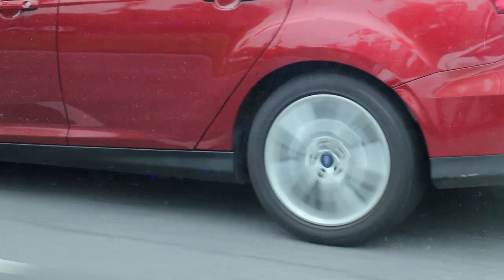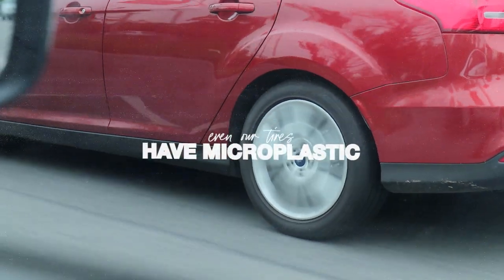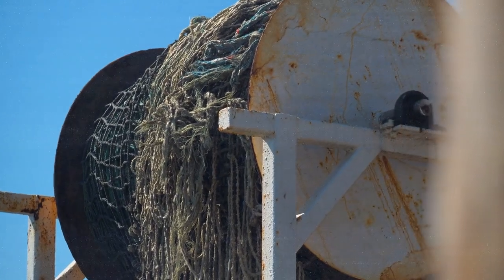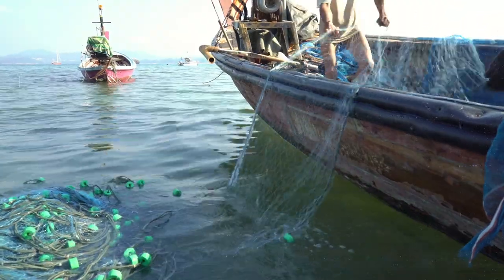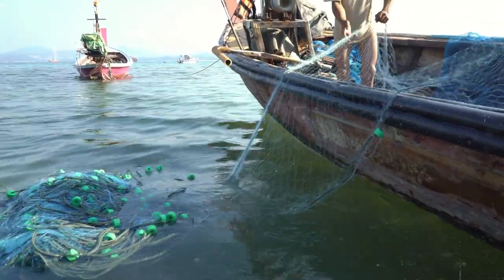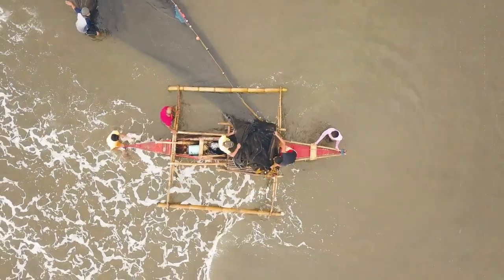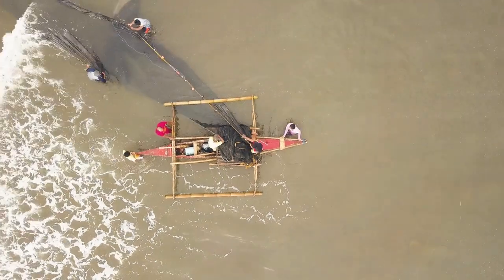Another source of microplastics you may not be fully aware of is tire dust. There are plastic fibers in our tires, and as we drive and they wear down, they emit microplastics. A lot of plastics in our ocean also come from fishing nets, which are made of plastics too. Fishing gear makes up around 10% of ocean plastic, and you can imagine that a significant percentage of microplastics likely comes from that as well.